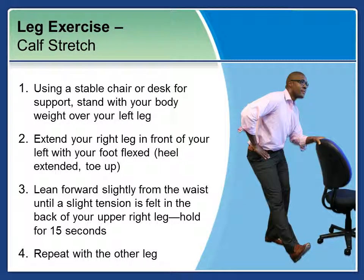Another leg exercise is a calf stretch. Once again, make sure that chair is stable against your desk for support. Stand with your body weight over your left leg. Extend your right foot in front of your left leg with your foot flexed so that the heel is extended and toe is up toward the ceiling. Lean forward slightly from the waist until a slight tension is felt in the back of your upper right leg. Hold for 15 seconds. Remember to continue breathing through all of these exercises — deep breath in, deep breath out. Repeat with the other leg.